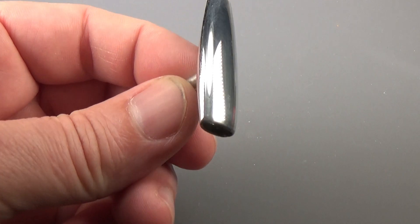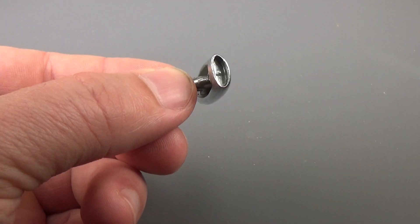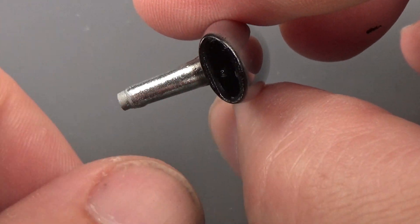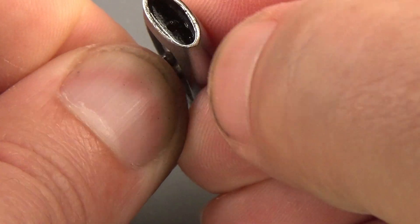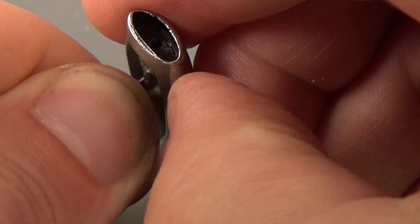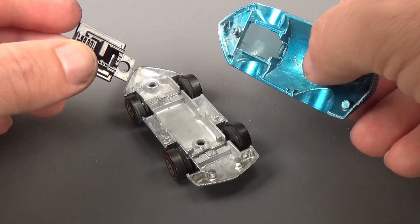The last touch I plan to add is to paint in the engine intake and nozzle — I think it's called a nozzle; I'm no rocket scientist, so how would I know. This is easily done with an airbrush: apply paint to the recessed areas and then use a finger or towel to wipe away the overspray, then set it aside to dry. Alright, all that's left now is to put the car back together and see how it turned out.